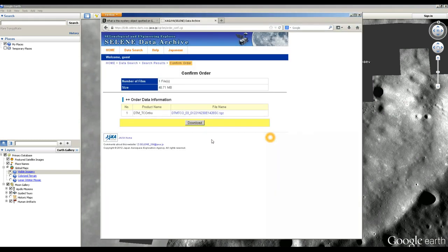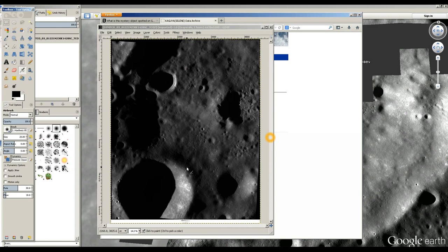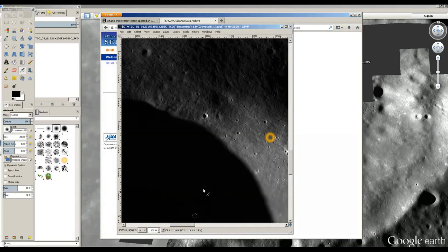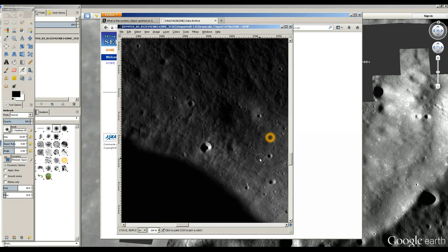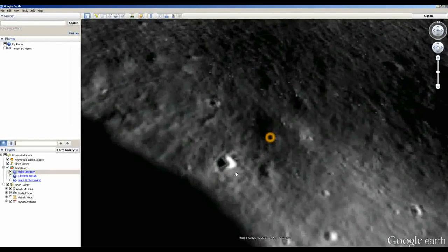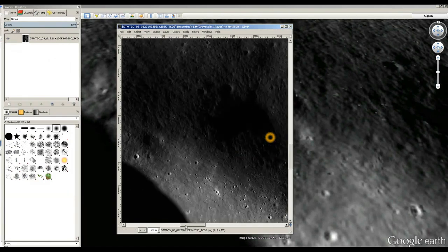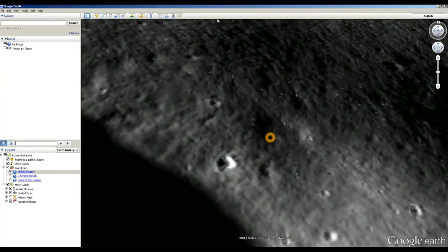I've already converted it to a standard PNG file, and the crater of interest is right here. Now, where are the dots? Where is the UFO? They're not there. Let me go back here — so we can see, oh, there's the UFO... it's not there. It's all gone. In fact, none of the dots in any of the craters are there. They're all clean. It's a nice, clean image. Google's processing has screwed it up.